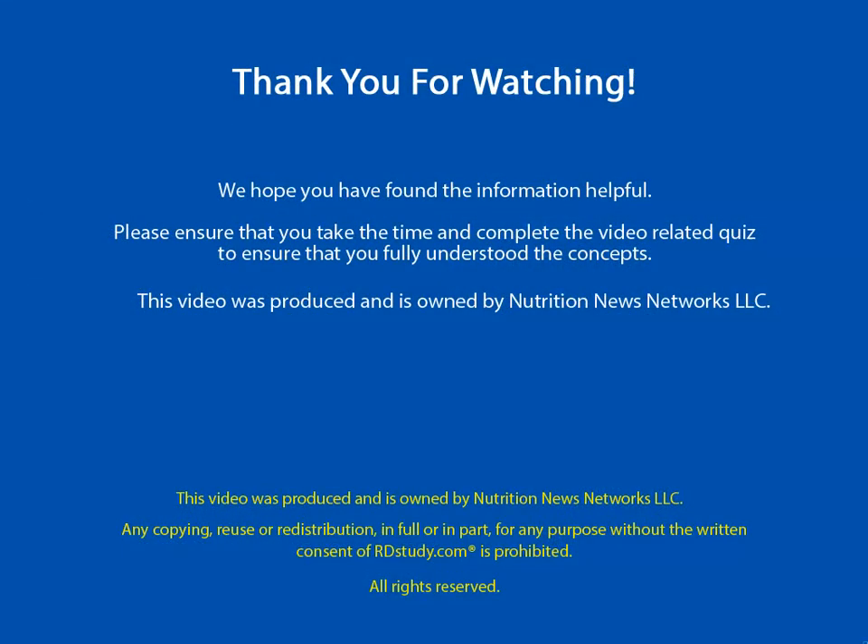RDStudy.com video tutorials are produced and owned by Nutrition News Networks, LLC. Any copying, reuse, or redistribution, in full or in part for any purpose without the written consent of Nutrition News Networks, LLC, is prohibited.